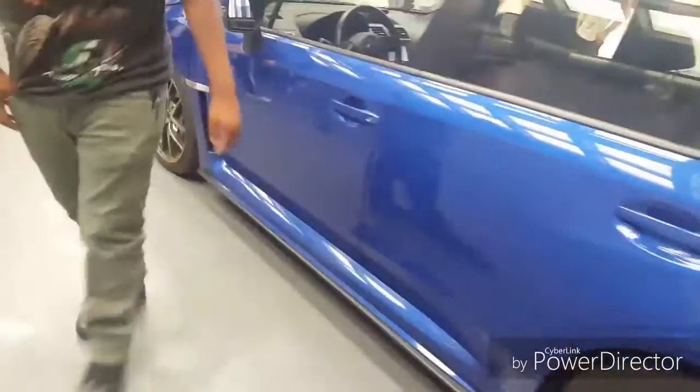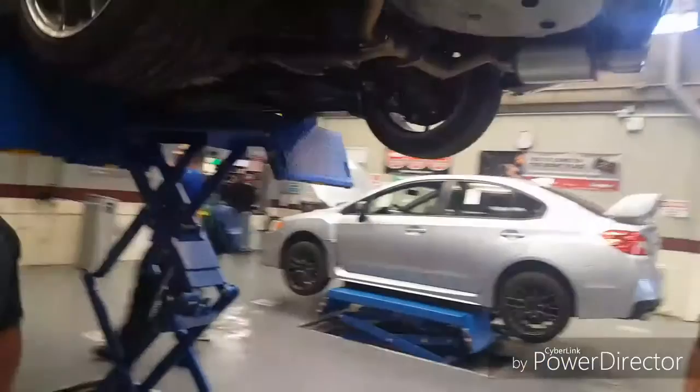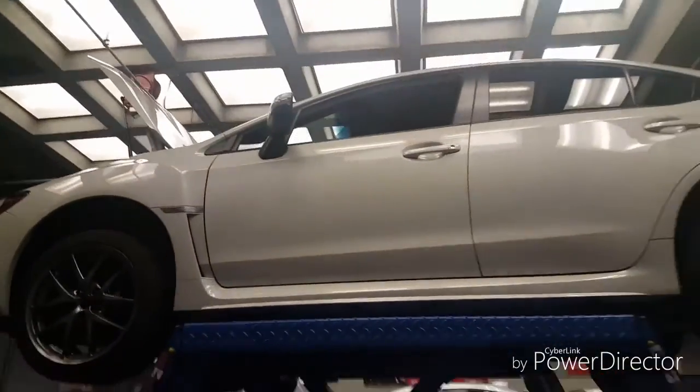Believe it or not guys, we're gonna be working on this — hell yeah! You got Subies here man. I'm not much of a Subaru guy, but freaking hell, we're gonna be working on this.